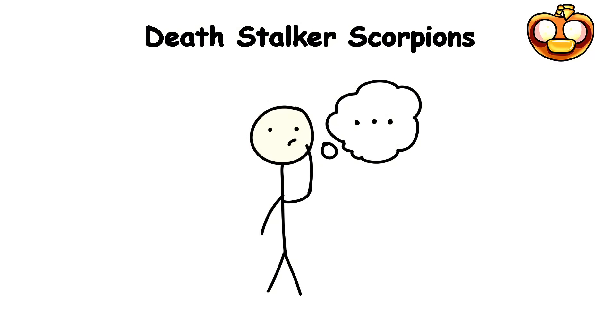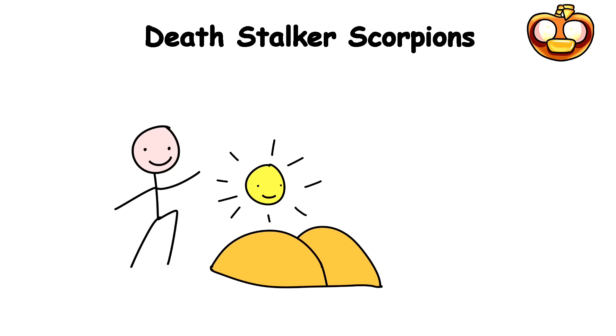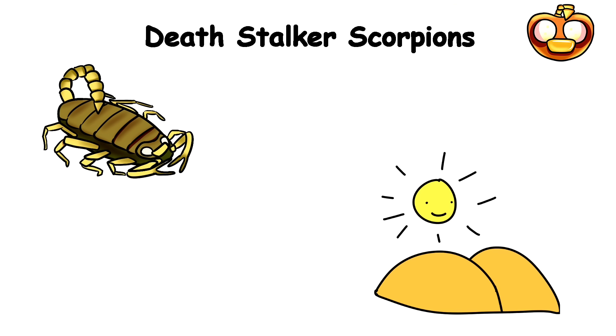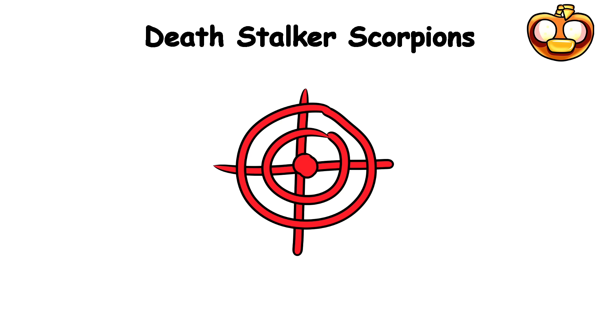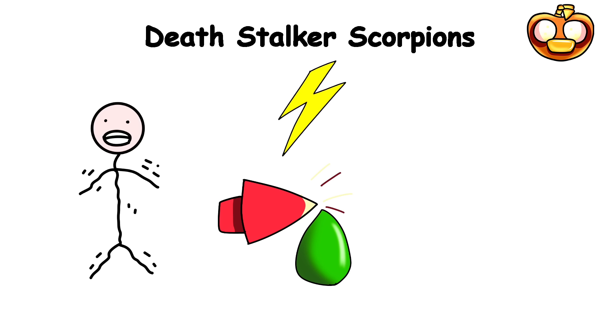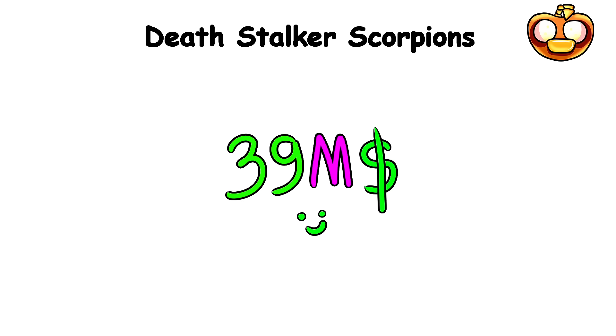How likely are you really to encounter one of these? Well, if you wander the arid deserts of North Africa or the Middle East, your chances increase significantly. These scorpions thrive in the baking heat, burrowing underground or seeking shelter beneath rocks and debris, emerging to hunt for prey at night. Once locked onto their target, they unleash a lightning-fast strike with their venomous stinger, immobilizing their victim with surgical precision. But if you're daring enough, milking the venom of these guys will get you an easy 39 million dollars a gallon.